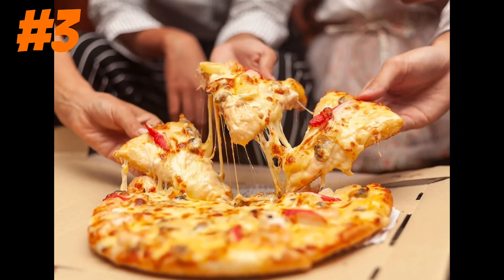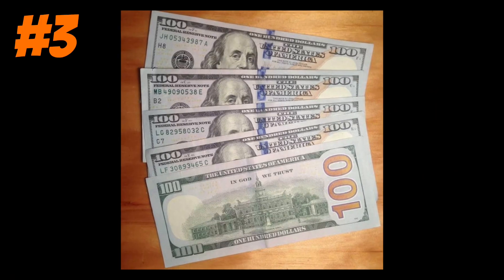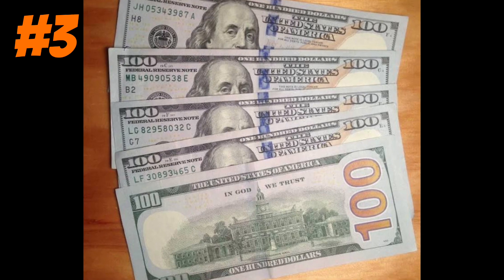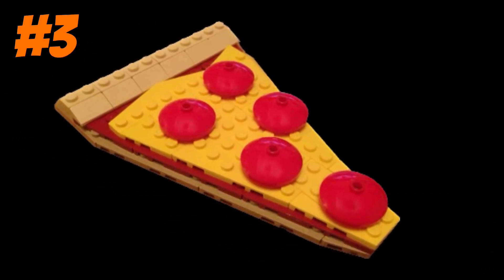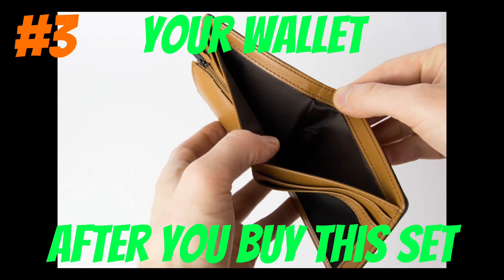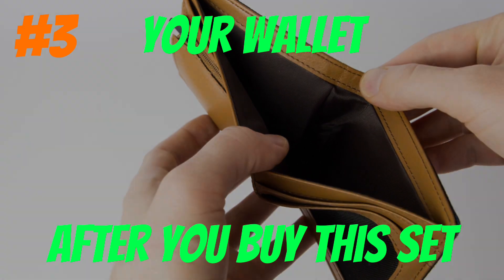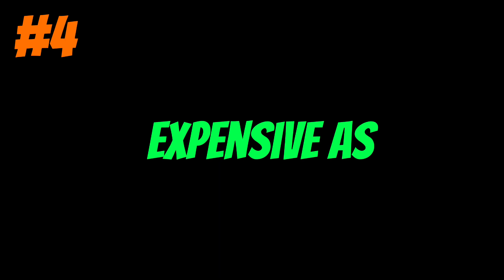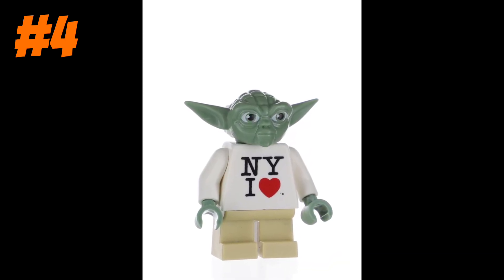Everyone has eaten a slice of pizza before, but have you paid $100 for a slice of pizza? Well, if you buy this exclusive pizza slice Lego set, your wallet will probably die of shock because of how stupidly expensive this pizza slice is. But it's not as expensive as this New York-style Lego Yoda minifigure.